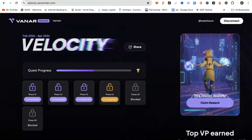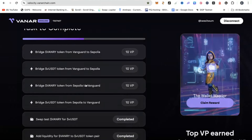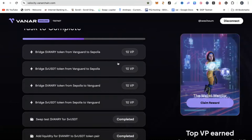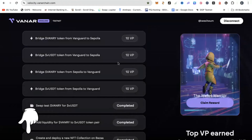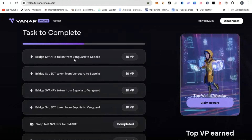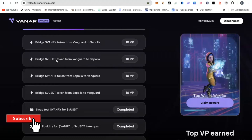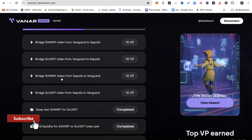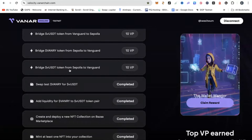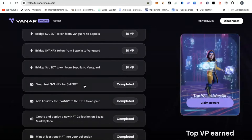What you need to do in this ongoing phase four is very simple. There are a lot of tasks to be done, but it is doable. All links will be in the notes of this video. Step one: bridge VNRI token from Vanguard to Sepolia. Step two: bridge VUSD or vested USDT token from Vanguard to Sepolia. Bridge VNRI token from Sepolia to Vanguard. Bridge VUSD to Vanguard. Bridge VUSDT from Sepolia to Vanguard. Swap test VNRI to VUSDT.